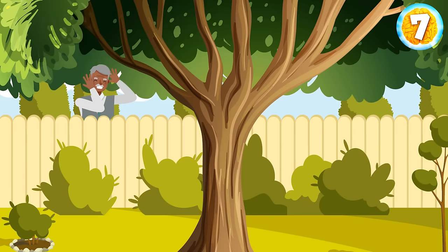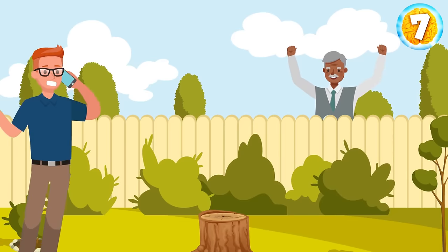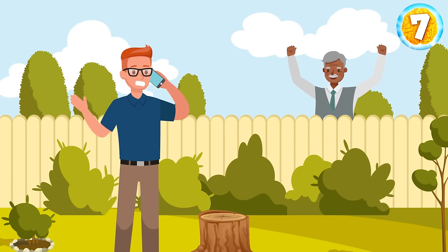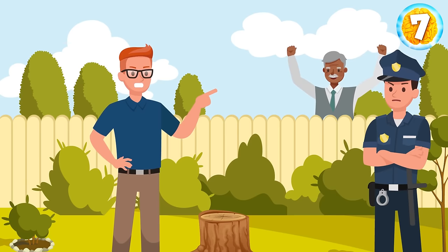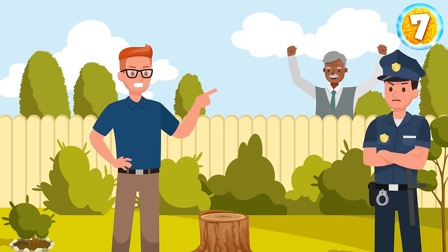Mr. Mason didn't really like a huge tree growing by his neighbor's house because it hid the sun. He was super happy when the tree was no more one day after a raging storm at night. Still, his neighbor called the police and reported Mr. Mason for cutting the tree on purpose. Mr. Mason denied doing it. If it were the storm that broke the tree, the cut would be messy. But the tree is perfectly sawn off, so it's some person's work — maybe not Mr. Mason, but definitely not the storm.